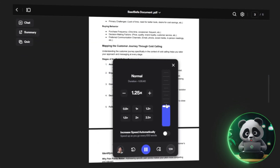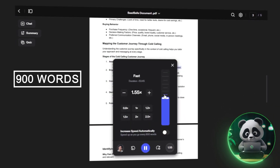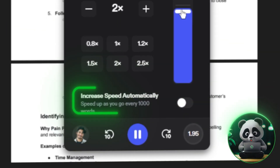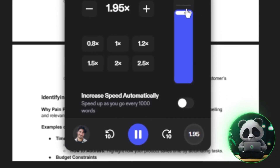One of Speechify's most noticeable features is its reading speed control. You can increase it up to 900 words per minute — that's around 4.5 times faster than the typical reading speed. There's also a gradual speed ramp-up option, which can help train your brain to process information faster.